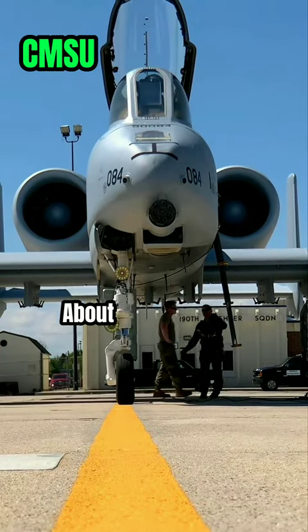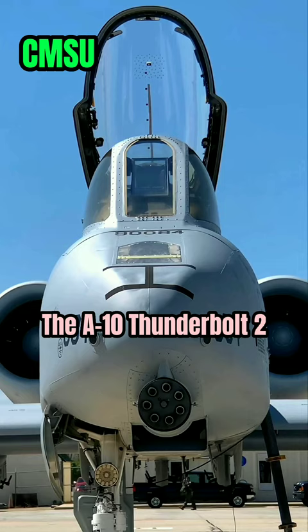Are you ready to hear about the baddest plane in the sky? Allow me to introduce the A-10 Thunderbolt 2, better known as the Warthog.